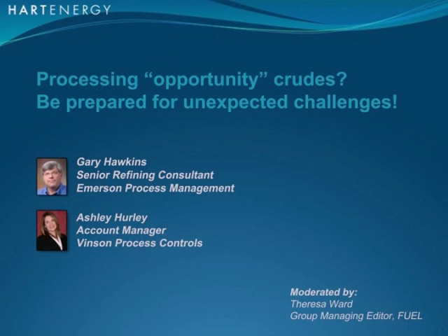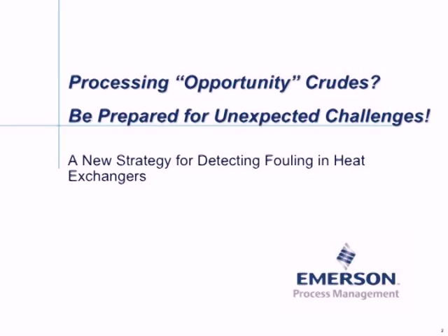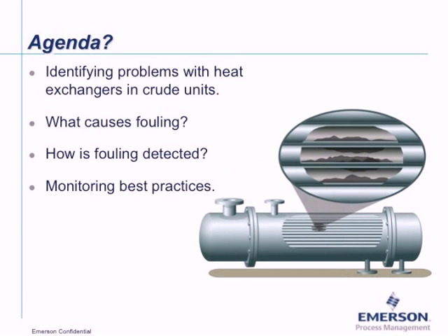Thank you, Teresa. This is Gary Hawkins, and we're going to talk about one of the unexpected challenges with processing opportunity crudes — unpredictable fouling in the heat exchangers and the crude preheat train. We'll break this discussion into identifying problems with heat exchangers and crude units, what causes fouling, how we can detect fouling, and what we consider monitoring best practices.